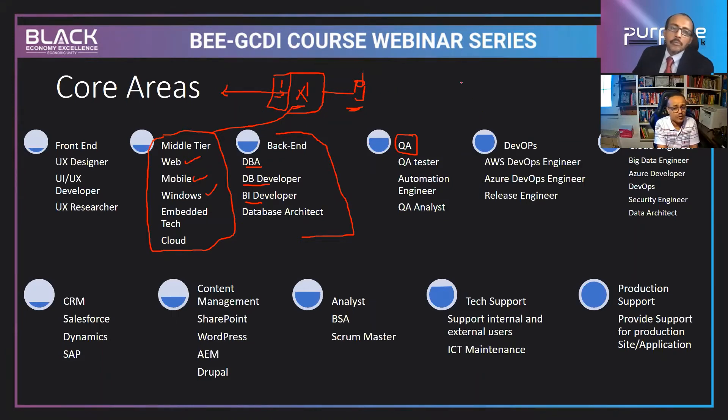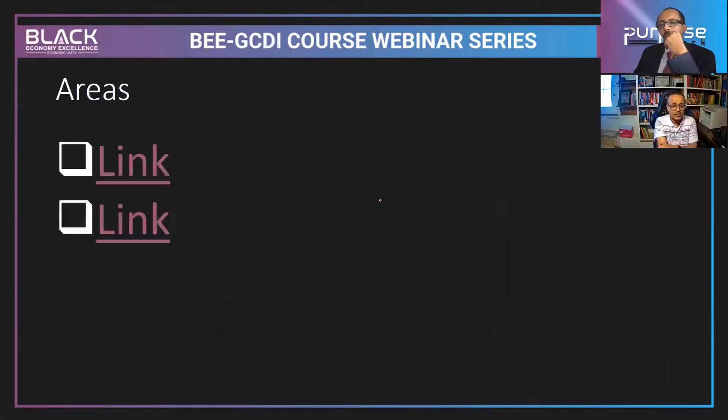For deployment, you need a cloud engineer — either Azure, Amazon Web Services, or Google Cloud — plus release engineers and DevOps engineers. These courses might take about four to five months. Imagine — four to five months, not years — and you can get this job with a salary of $100,000-plus. Cloud engineers, big data engineers, data scientists, DevOps engineers, security engineers, and data architects are also available, with salaries starting at $120,000 and above.